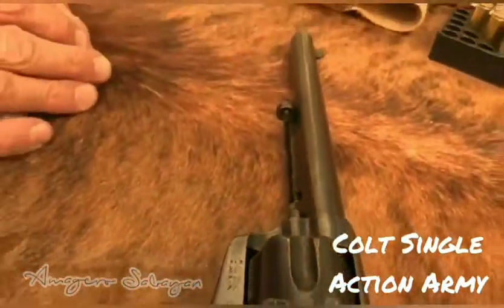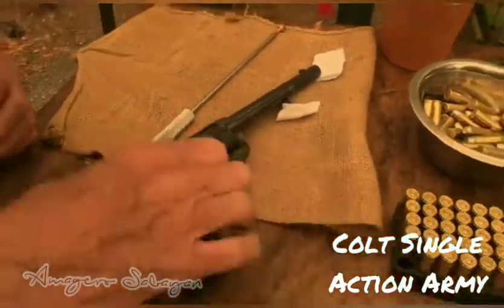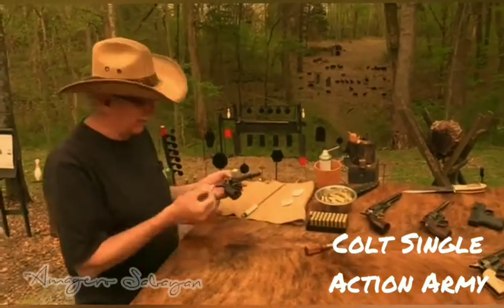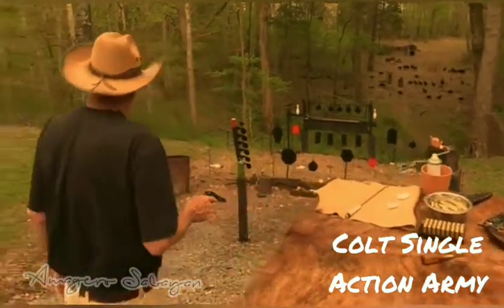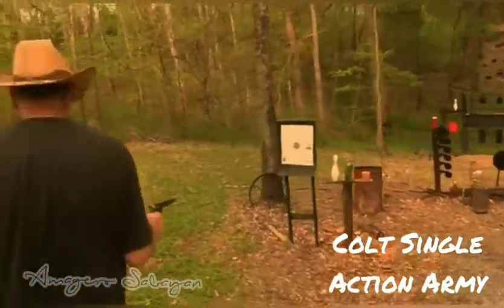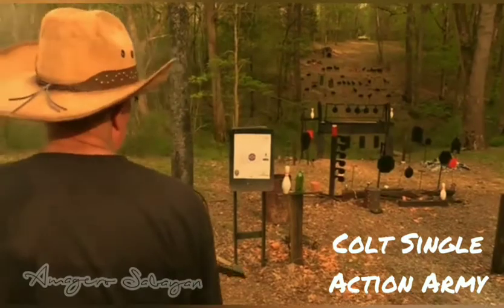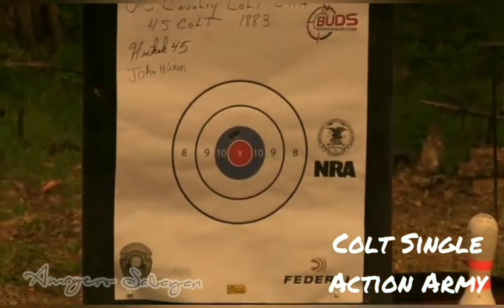Colt Single Action Army. The advent of the self-contained metallic cartridge forever changed the face of firearms, including revolvers. Colt's Single Action Army became the first truly successful design, and it went on to serve with distinction on the belts of various soldiers and lawmen for almost a century. The Colt Single Action Army is the revolver that won the West.